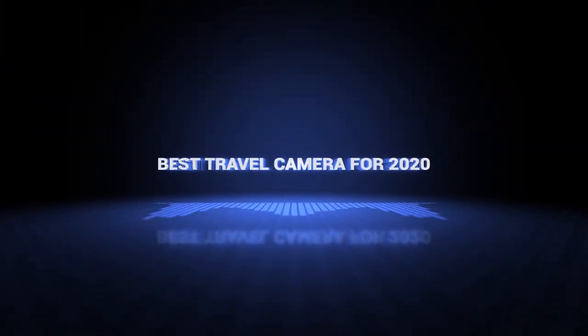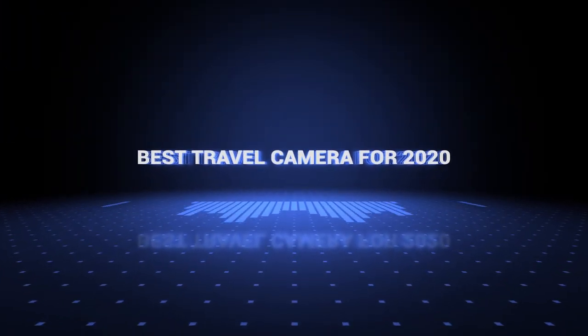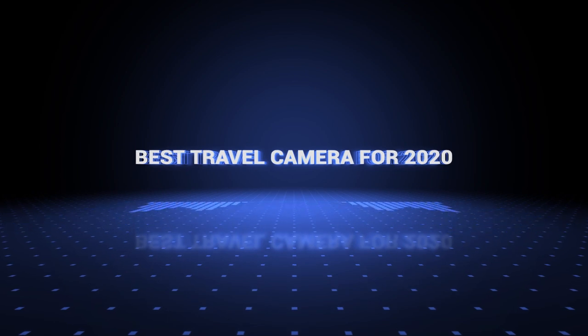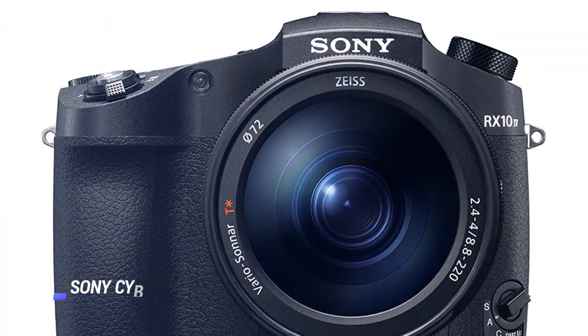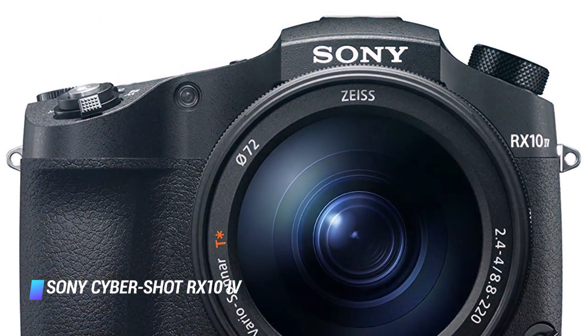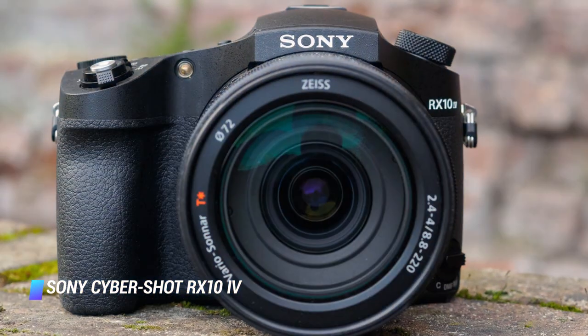Okay, so without further ado, this is our pick of the best travel cameras on the market right now. Coming in at number 10, we've got the Sony Cybershot RX10 IV. In terms of offering something for everybody, the RX10 IV ticks a lot of boxes.